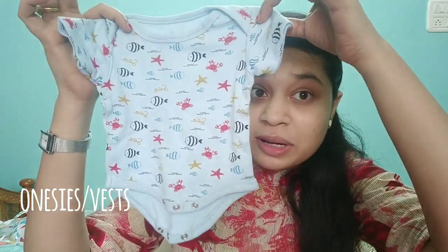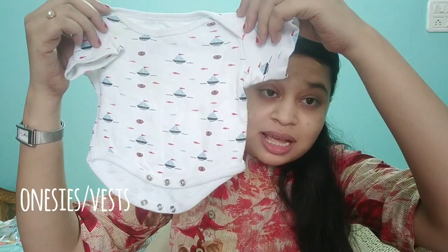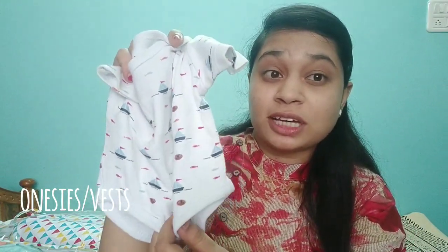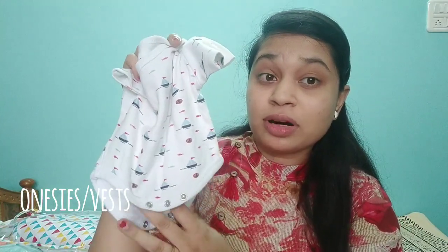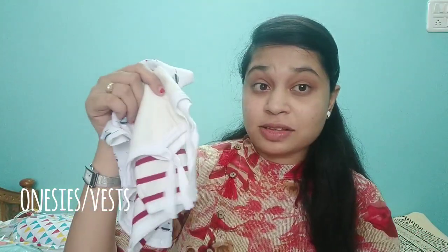Another variety I want to show are these — they are also very comfortable dresses and every parent must buy these. They are very convenient because there is no need to remove the complete dress when you need to change the diaper. You can just open the buttons provided here, change the diaper, and then close the buttons again. So I think these are must-haves for every newborn during their first month.